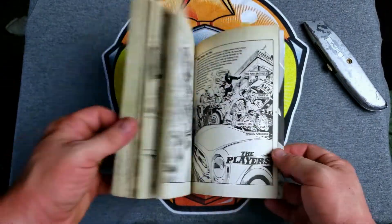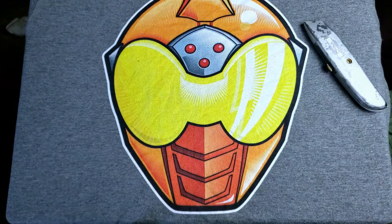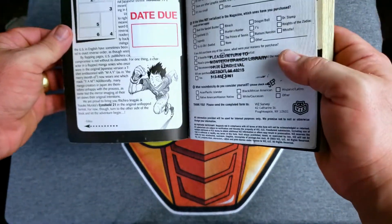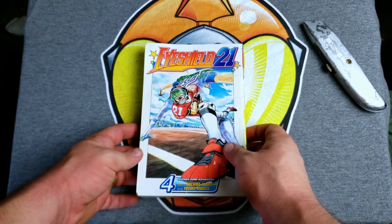Pages are a little yellow but there are no real markings on the inside — there's a due date stamp, but I'm actually pretty happy with volume number four overall.